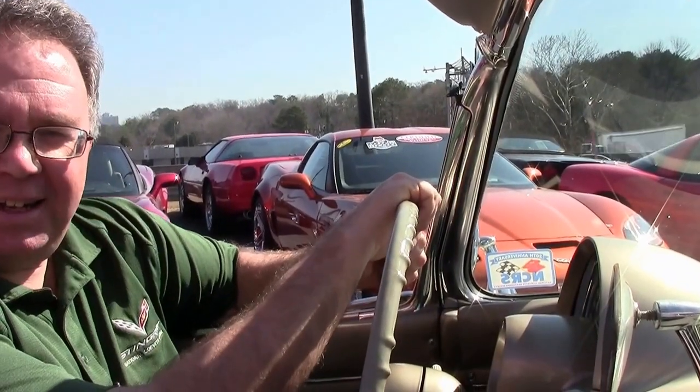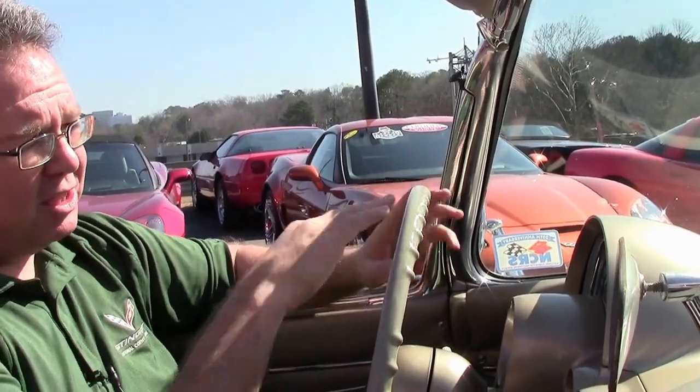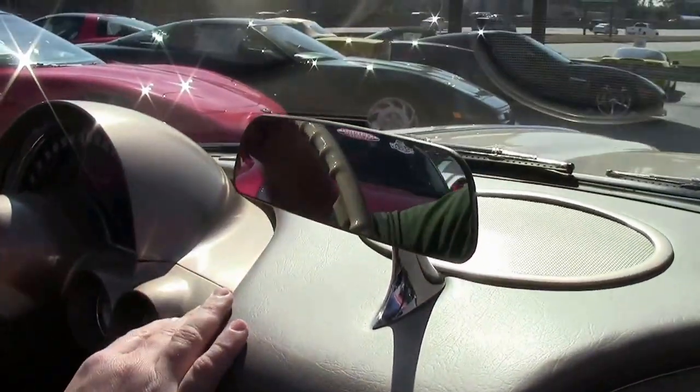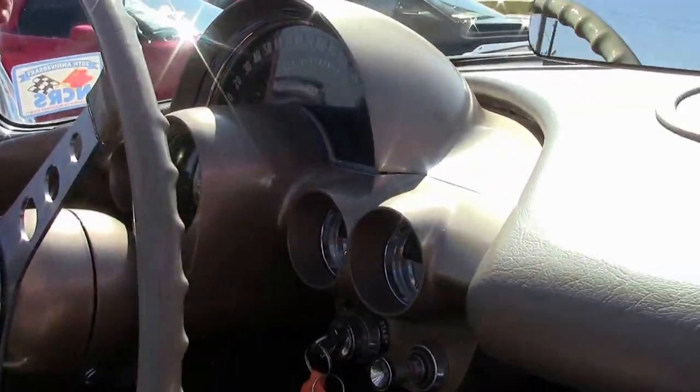One of the best benefits of working in Atlanta, Georgia is it's February and we're going to ride in a convertible. This beautiful 62 Almond Beige convertible is in excellent shape. As you can see, the interior dash — all very well done. All of our gauges are in working order.